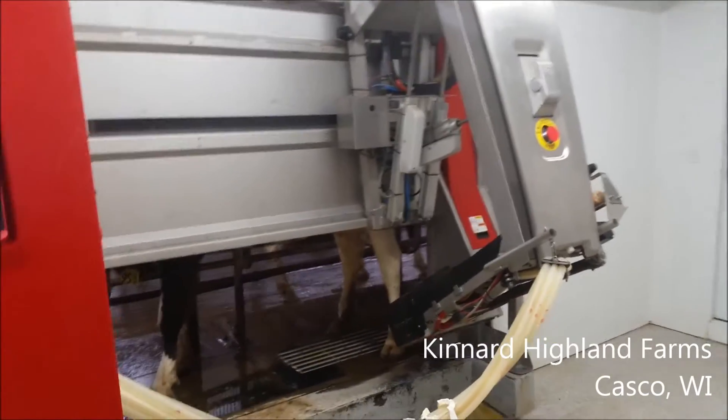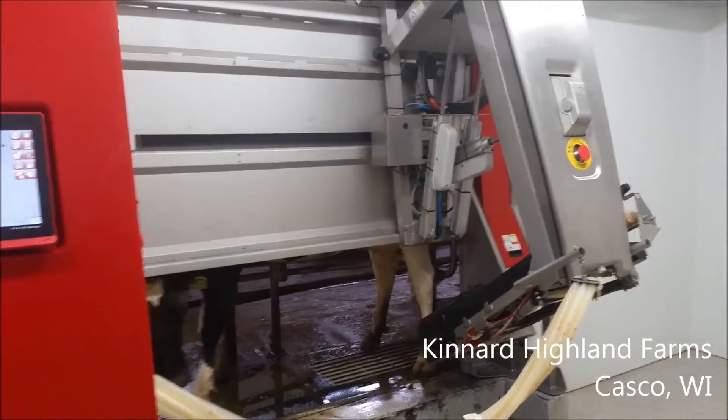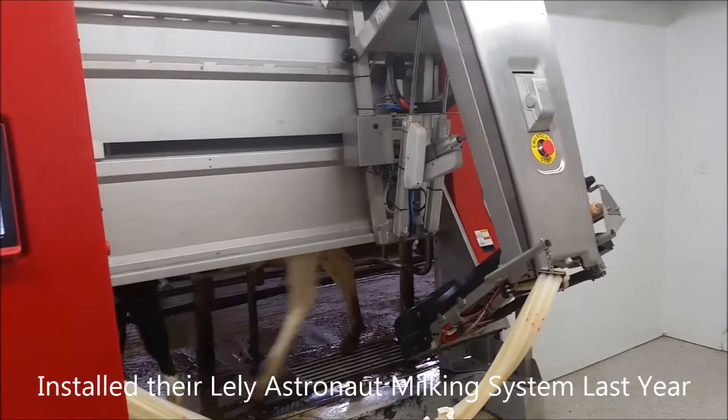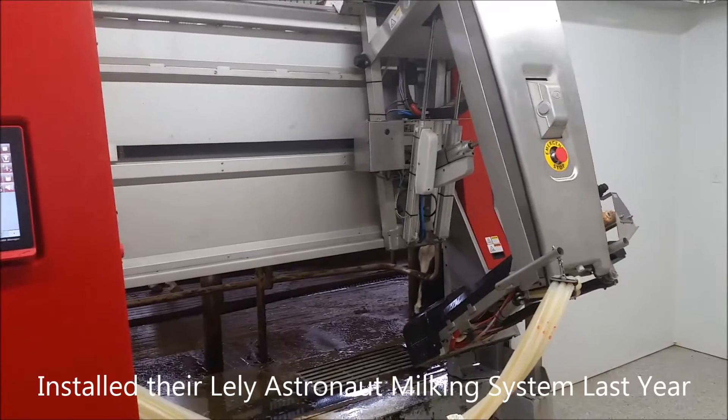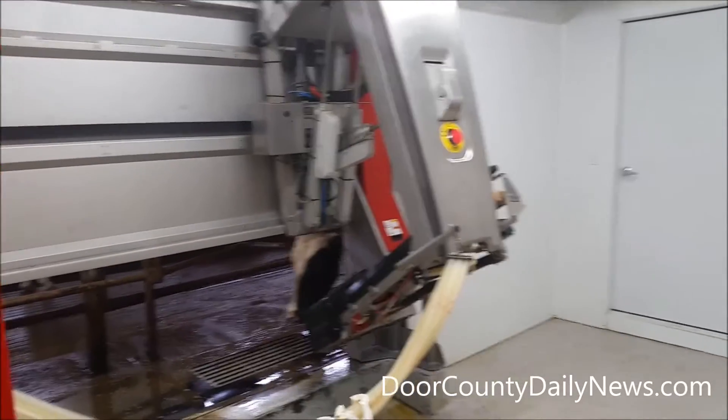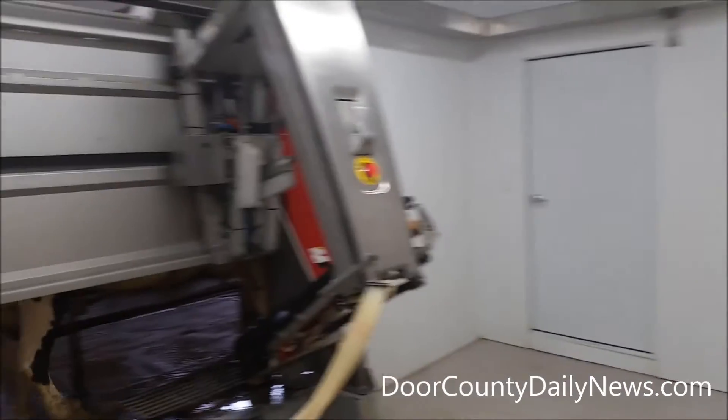96.7 WBDK, we're at Kindred Highland Farms where today there was an open house — people can check out this system. We're waiting for the next cow to go in, and we're joined by Randy Kindred right now. Randy, walk us through the process — what exactly is going on right now?